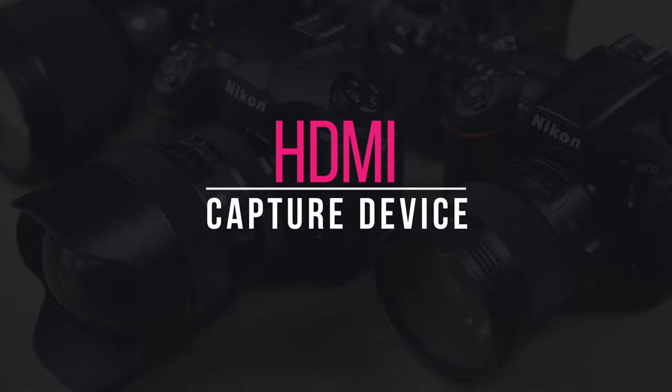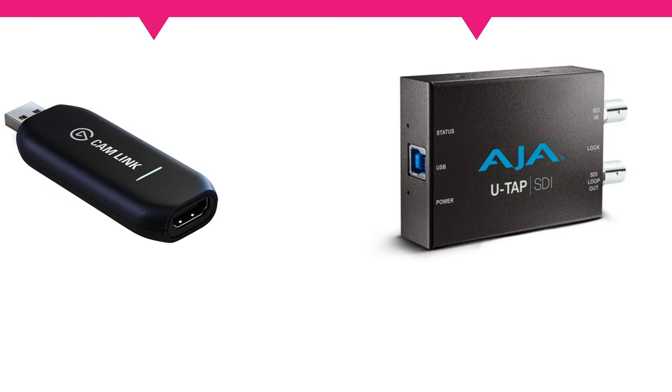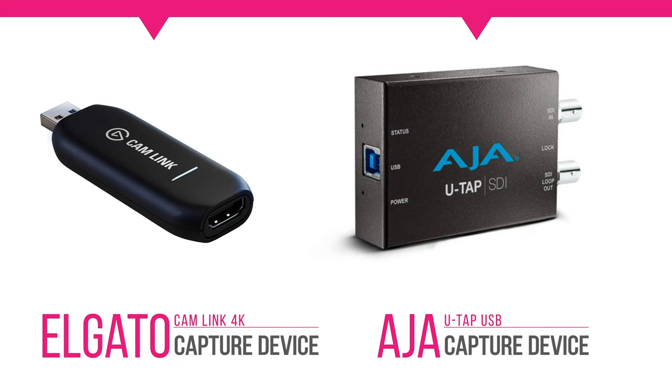Second, HDMI capture device. To connect your camera to your computer, you must use an HDMI capture device. This will save some money instead of using a video encoder since you now have the option to encode your live stream video through any streaming platform or third-party software encoder such as Ecamm Live, OBS Studio, or Vmix.